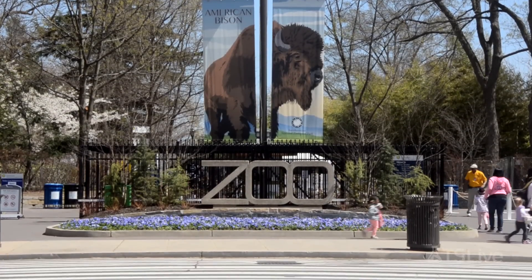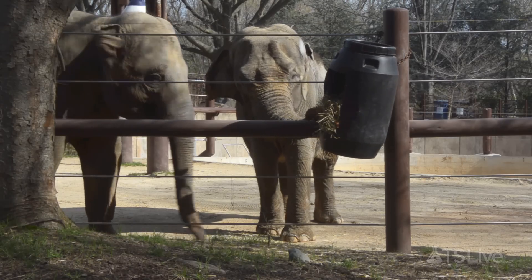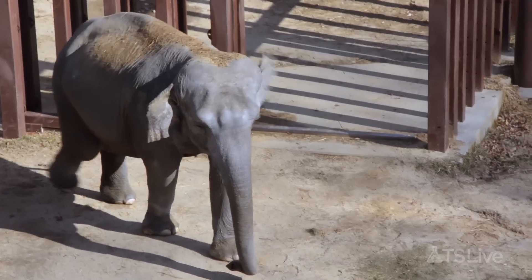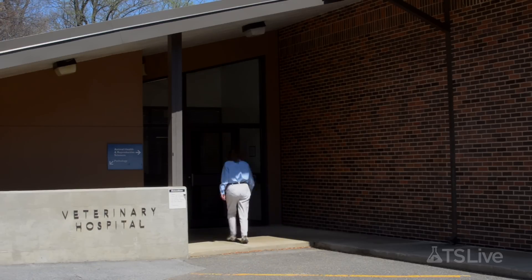At the Smithsonian National Zoological Park in Washington DC, the resident elephants are a big draw for visitors. They are also a vital part of a research program at the zoo devoted to understanding a common pathogen that can kill the pachyderms. It's called endotheliotropic herpes virus, or EEHV.